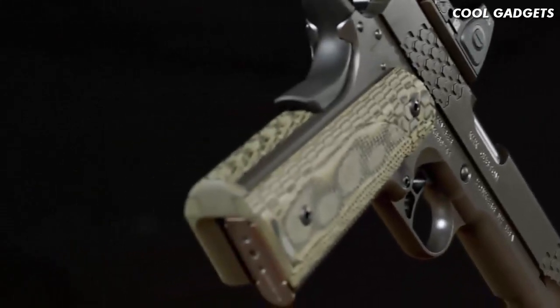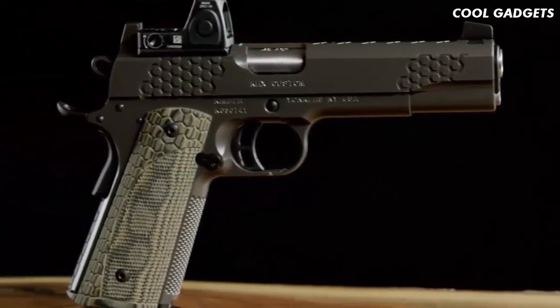This full-size 1911 is available in 10mm, .45 ACP, and 9mm.